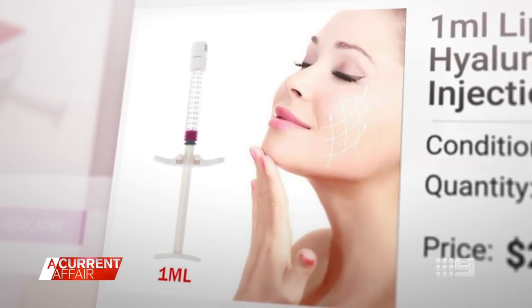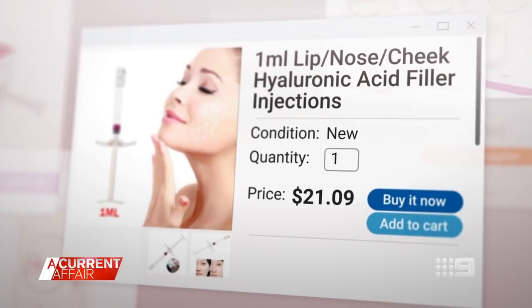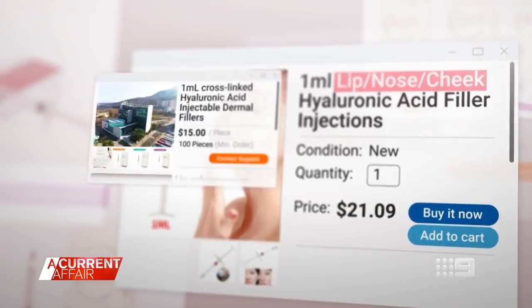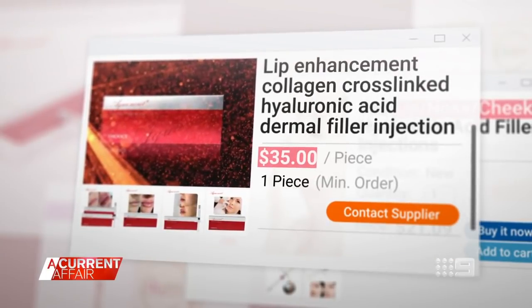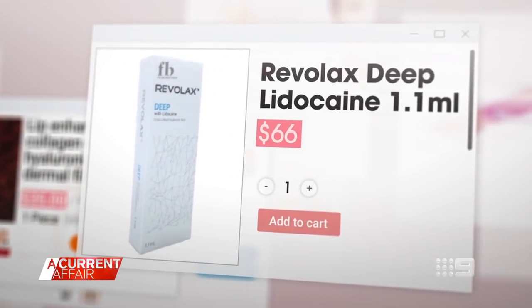Filler and the accessories needed to inject it are cheap and easy to purchase online. One website is selling one mil for $21, advertised for the lips, nose and cheeks. Another is spruiking dermal filler from just $15. The same website has another product for $35 with delivery within three days. Other products are available for $66.